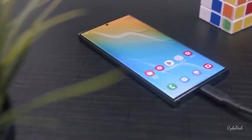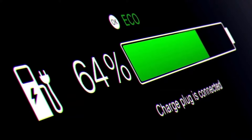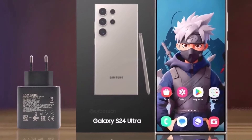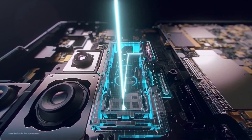Battery life and charging: The 5000mAh battery of the S24 Ultra is designed to keep up with the demands of modern life. It supports fast charging with a 45W wired charger, 20W wireless charging, and even reverse wireless charging. This flexibility means you can quickly charge your phone and also lend a helping hand to your other devices when they're running low on power.